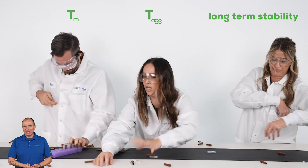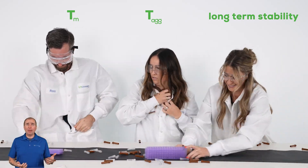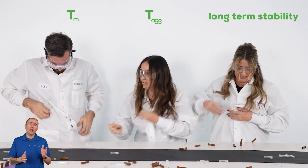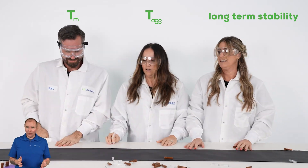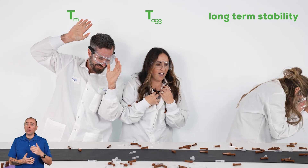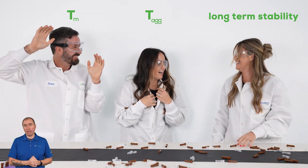When screening stability of your proteins, it's easy to get behind with how many samples you have to run and all the parameters you need to measure. Not to mention, when it comes to analysis at the end of it, you've got data scattered all over the place. Let's see how Antti helps you stay on top of all your stability screening.